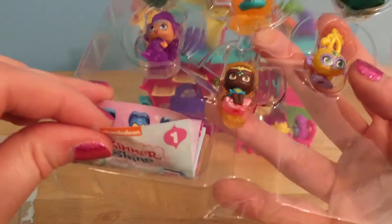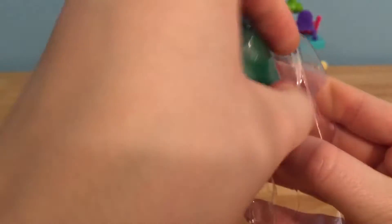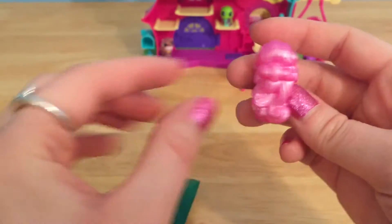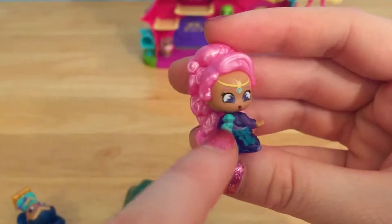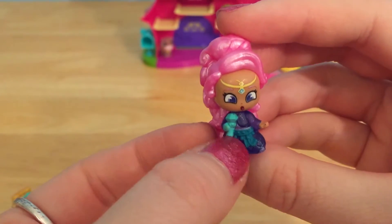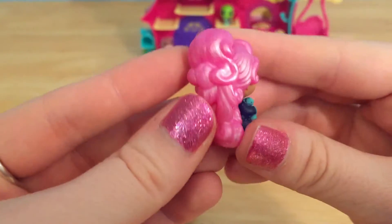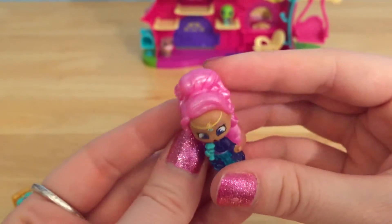And it even comes with a little checklist. So let's open up our first mystery genie bag. Check out that pretty pink hair. This looks like a musical genie because you can see she's holding a tiny little genie microphone — a genie phone. And she has the prettiest, shimmeriest pink hair. It looks like bright cotton candy.